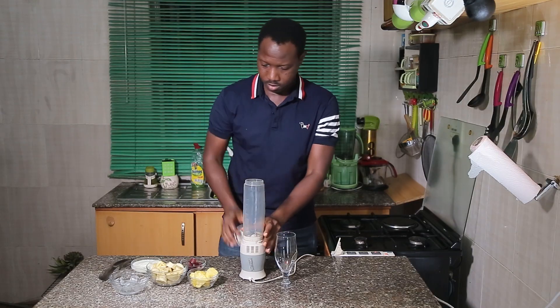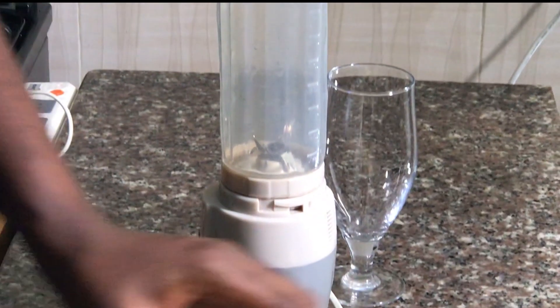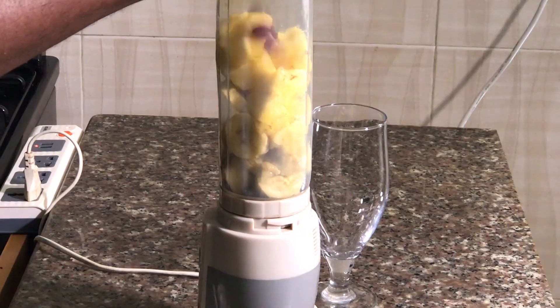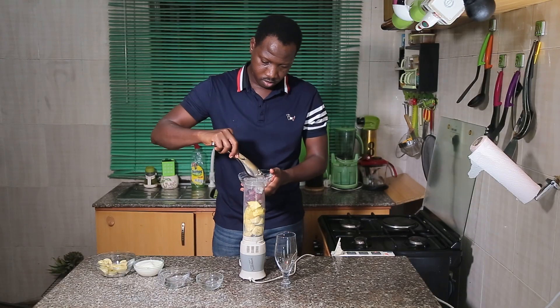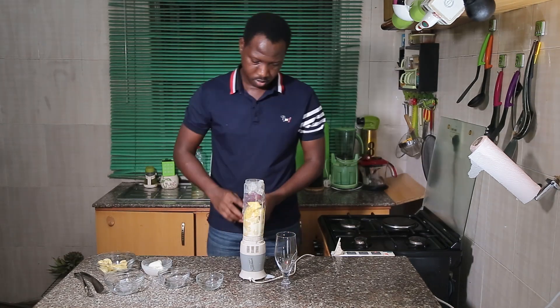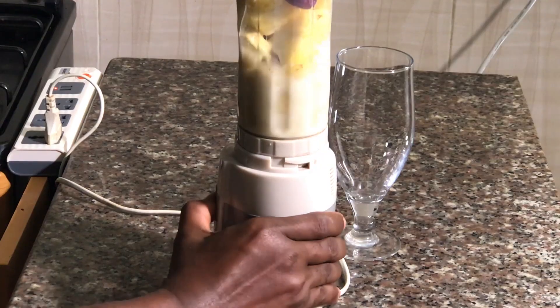For the preparations, in a smoothie maker — just like mine, cute, easy to use, and cost effective — I will add the bananas, the pineapples, and red grapes. Then I will add my ice cubes and chilled yogurt. I love yogurt! After all has been added, I will blend everything together.